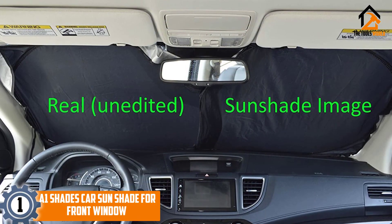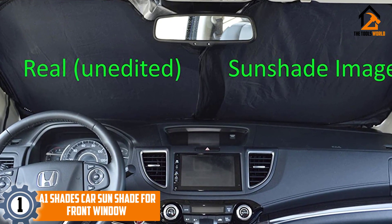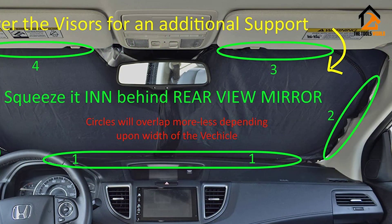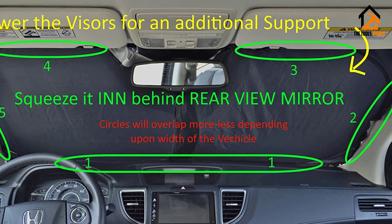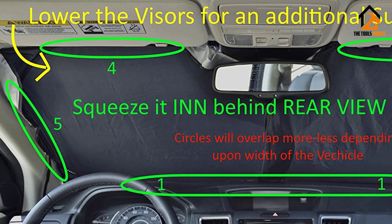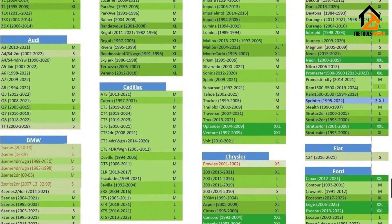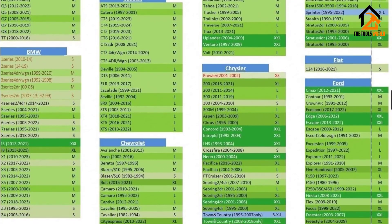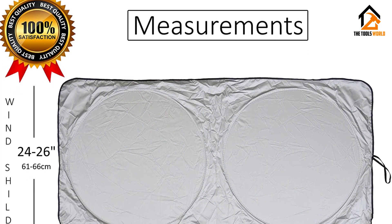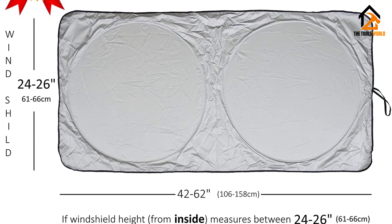At number 1, we have the A1 Shades Car Sun Shade for the front window. It is made of high-quality nylon and comes in seven sizes to fit cars, trucks, SUVs, and minivans. A size chart helps you pick the right one for your vehicle's model. The shade can be installed without sun visors, as its ovals are made of flexible metal wire that tuck into the gap between your car's frame and windshield. The shade is well made and better at deflecting heat than some other styles.